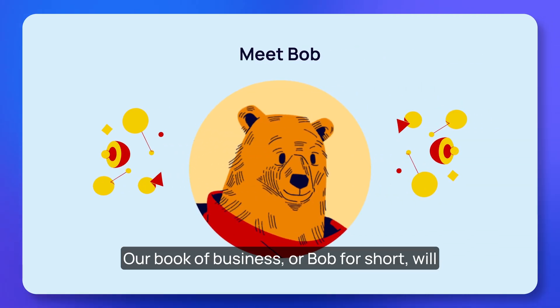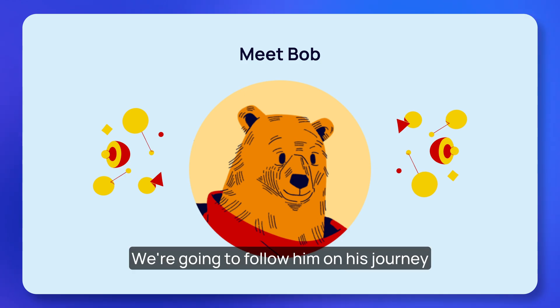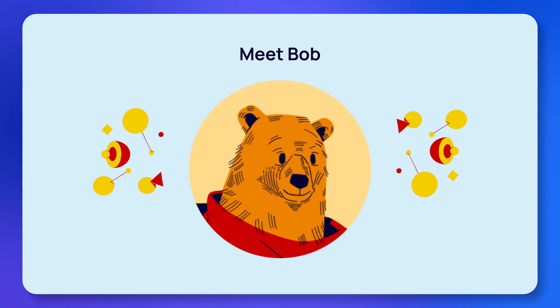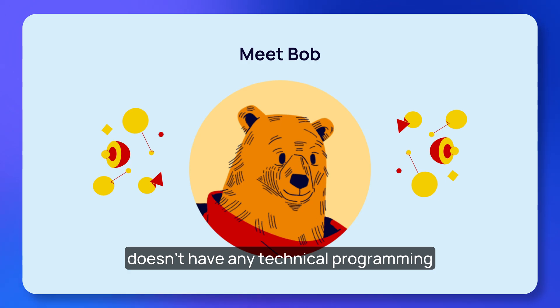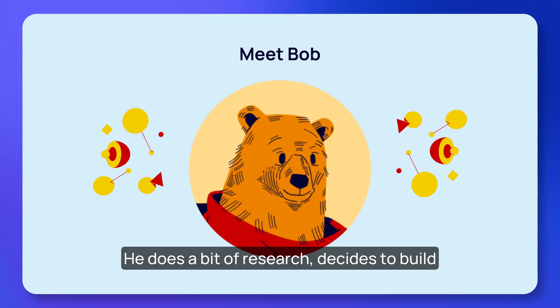Our book of business — or Bob for short — will be the main POV for our story. We're going to follow him on his journey experiencing the Bubble product and, in turn, the Bubble success team. Bob represents many of our users: he has some big ideas for a startup but doesn't have any technical programming expertise to bring them to life.